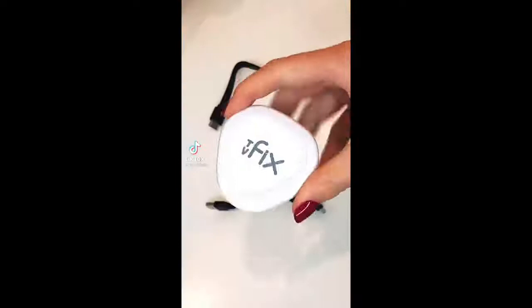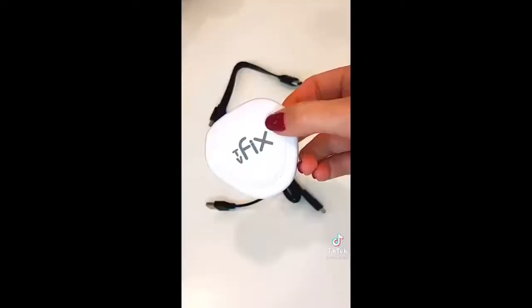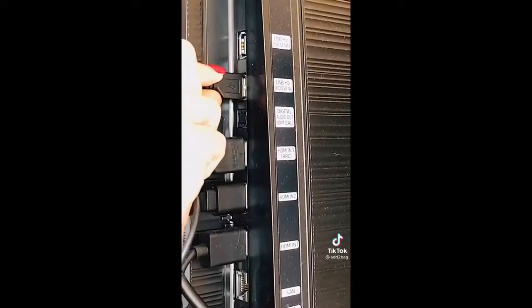We struggled with mirroring our phones to the TV until I came across this Amazon gadget — it's a wireless screencaster that uses Wi-Fi to connect any device to your TV. The best part is you don't have to use any exposed cords; just plug into your TV's HDMI and USB and you're ready to cast anything you want.